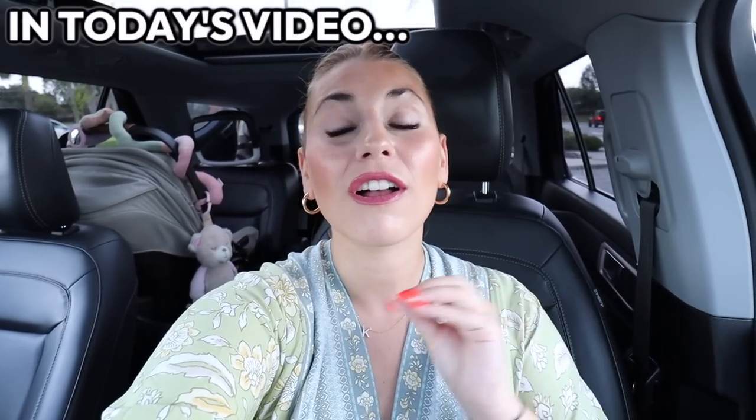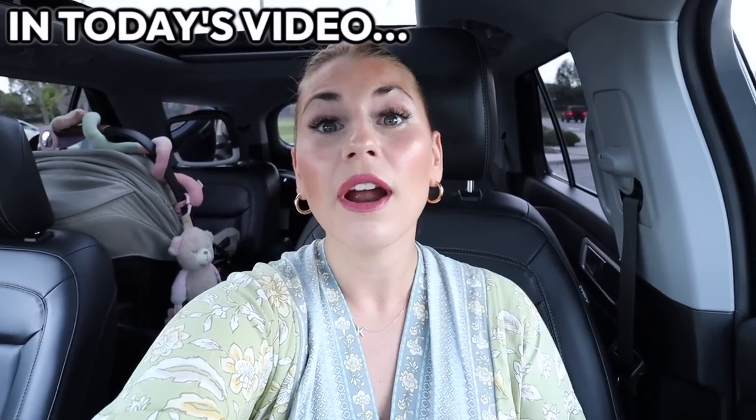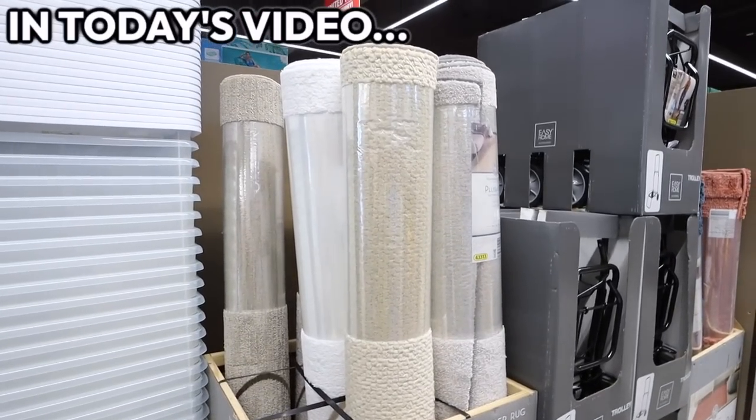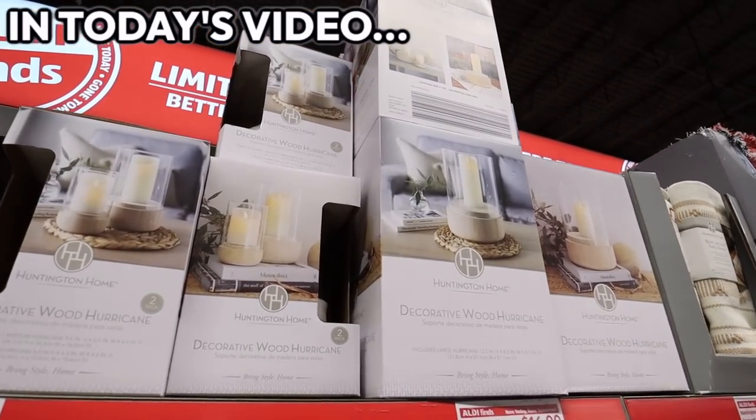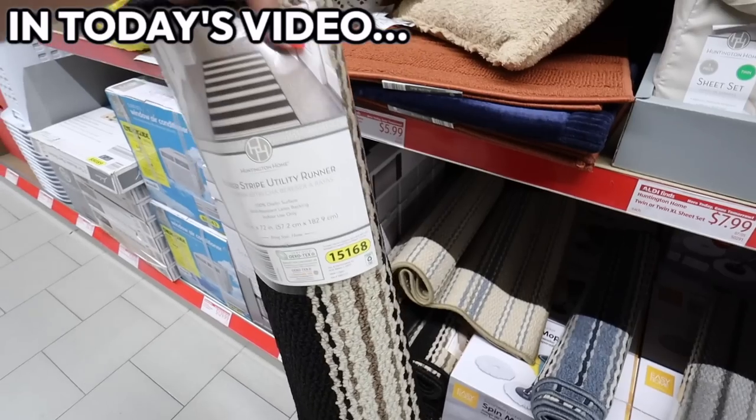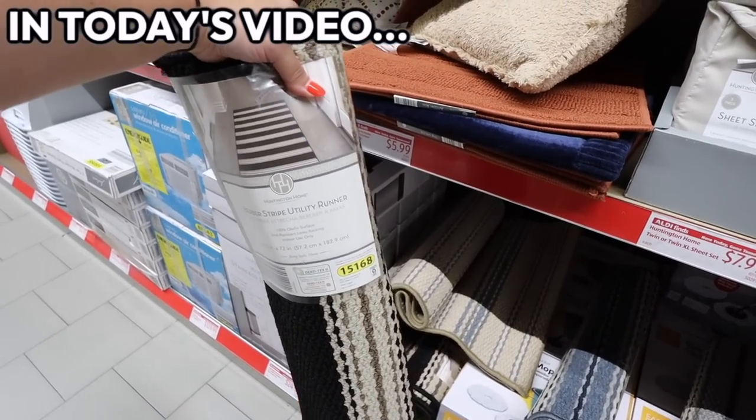Today we are back at Aldi shopping all of their amazing hidden gem home decor. An area rug of this size is unheard of at this price, and the Aldi home decor just keeps getting better and better. You are not gonna believe these decorative wood hurricanes — this is a quarter of the price of what you'd pay for the same thing at Target. My home decor finds at Aldi this week were even better than last time, and I was already impressed.